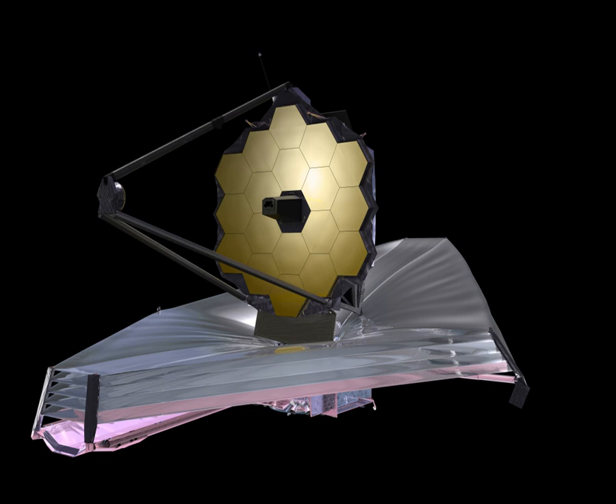JWST's primary mirror is a 6.5-meter diameter gold-coated beryllium reflector with a collecting area of 25 square meters. This is too large for existing launch vehicles, so the mirror is composed of 18 hexagonal segments, which will unfold after the telescope is launched. Image plane wavefront sensing through phase retrieval will be used to position the mirror segments in the correct location using very precise micromotors. Subsequently they will only need occasional updates every few days to retain optimal focus, unlike terrestrial telescopes like Keck which continually adjust their mirror segments using active optics.